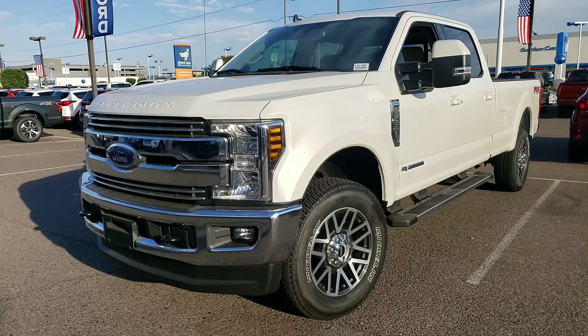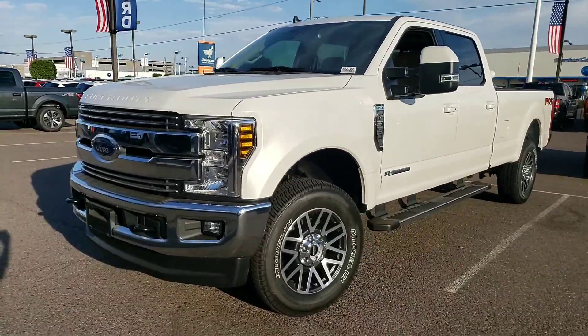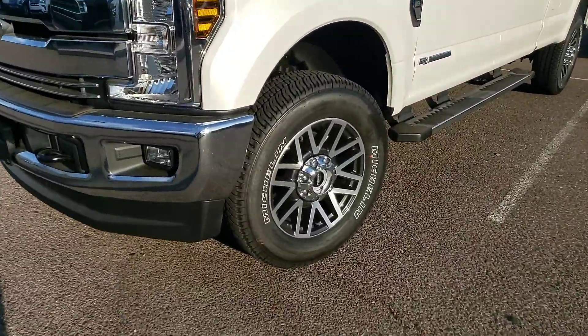This is a new baby — F350, all black. Love those upgraded wheels.